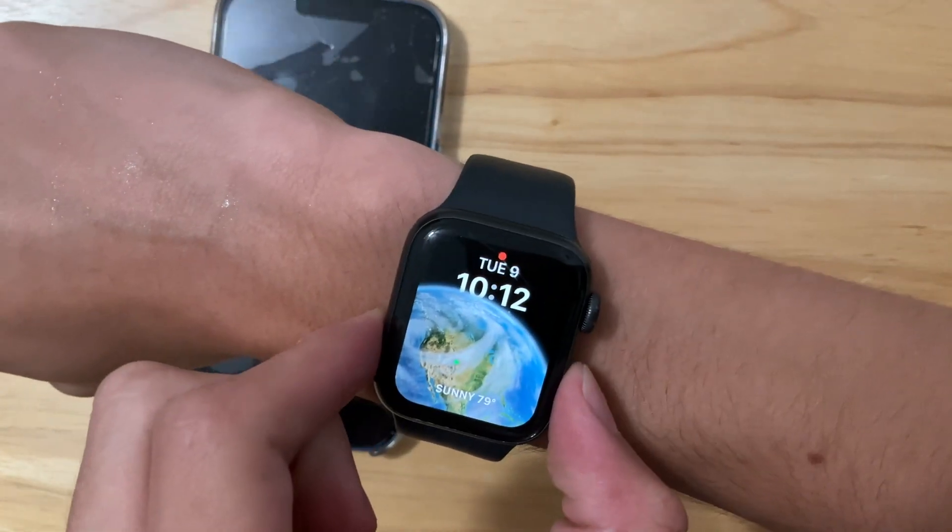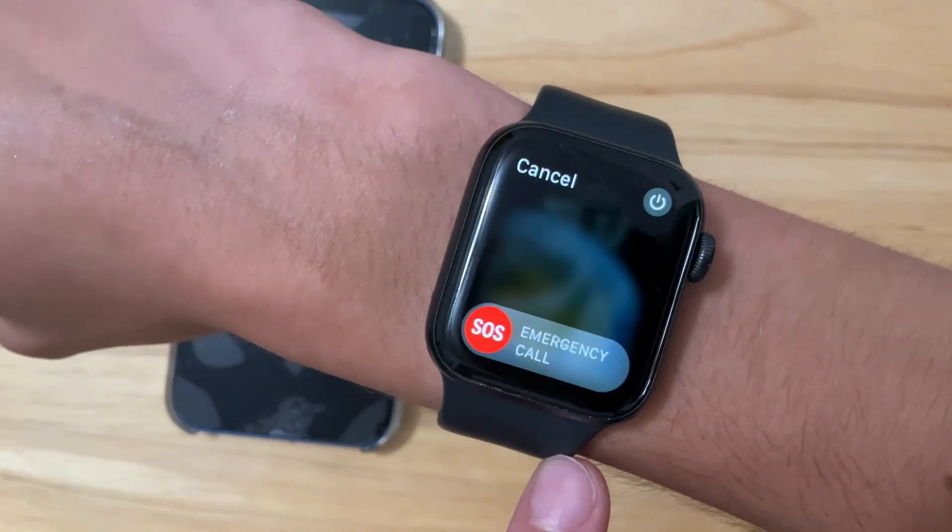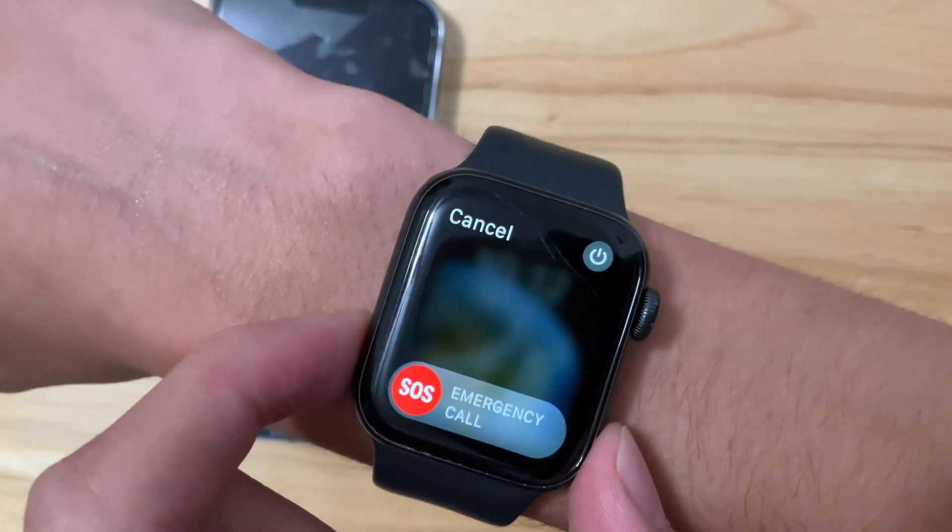Something new — if we were to press and hold the power button, Emergency SOS has now been renamed to Emergency Call. So if you need to use it, all you gotta do is swipe or continue holding the power button.